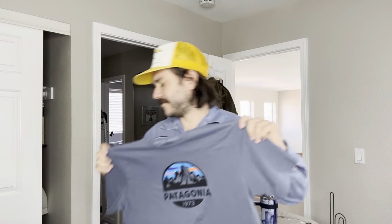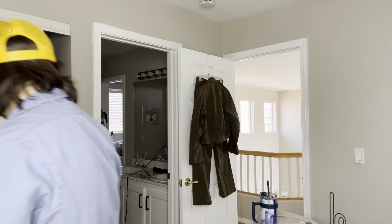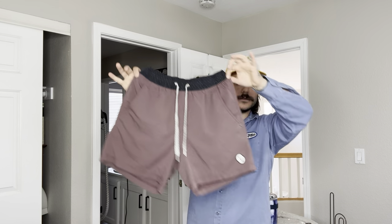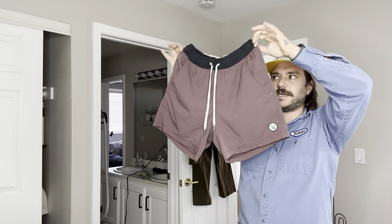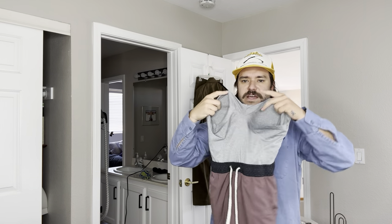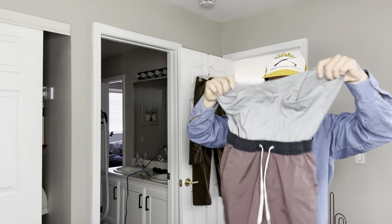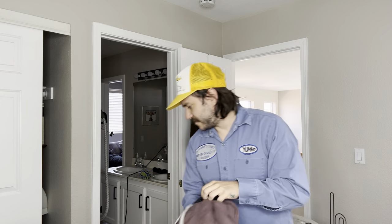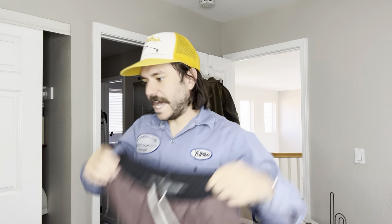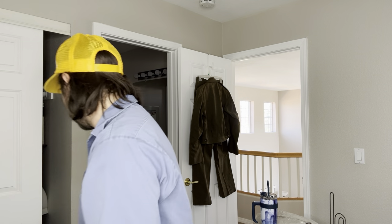Patagonia shirt is probably $10 you get for that nowadays. Some Vuori shorts — these are tiny, I think they're men's extra small. I don't think they're women's because of the liner — a women's would have more of a panty style liner where this is more of a boxer brief. Bad size, but probably $35 still at least.